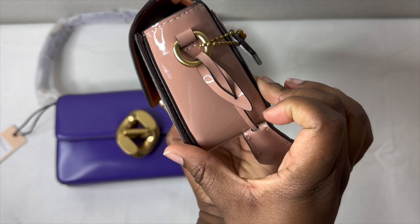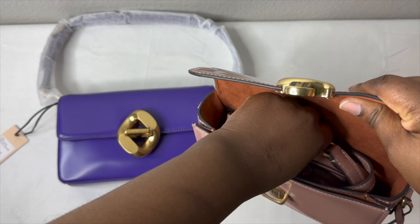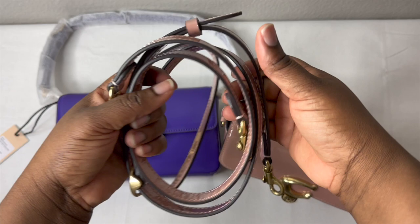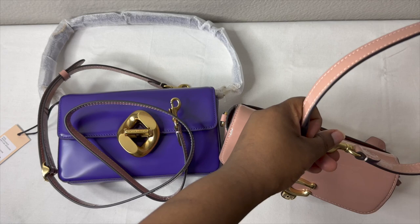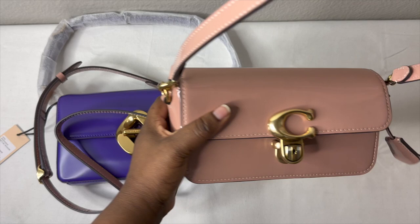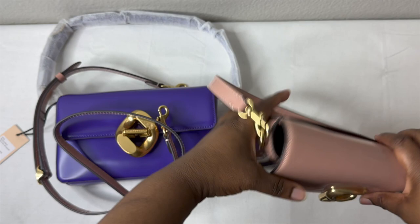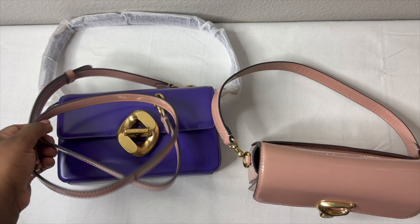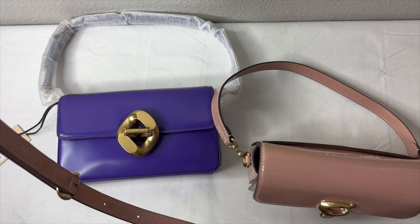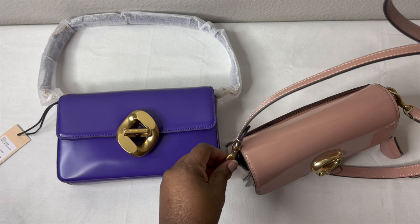To open it, you squeeze it and pull. It comes with two straps — a top handle with an eight and a half inch drop, which you can put right here under your arm, and then a long crossbody or shoulder strap with a nineteen-inch drop. The shoulder strap is adjustable and detachable, while the top handle is detachable but not adjustable.